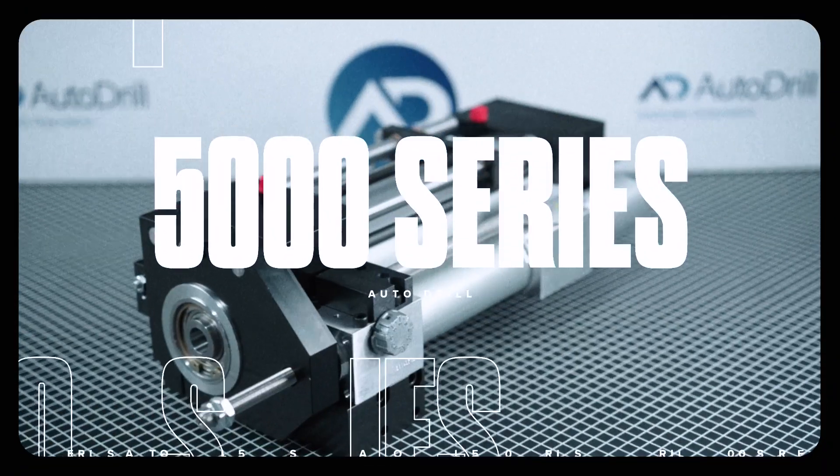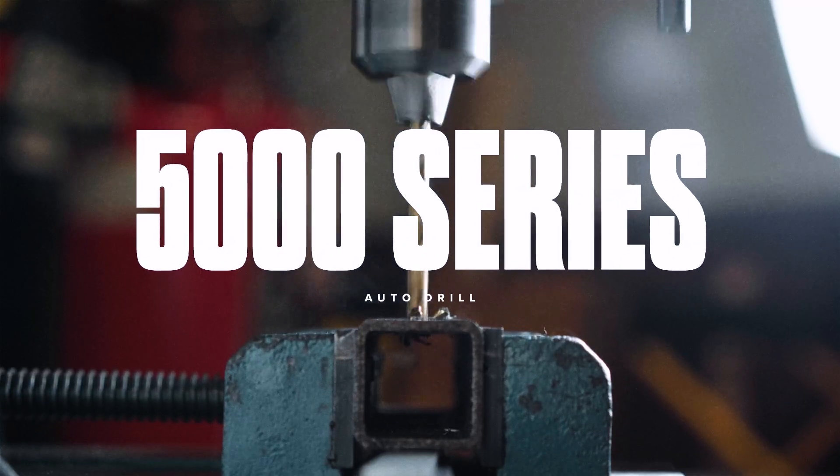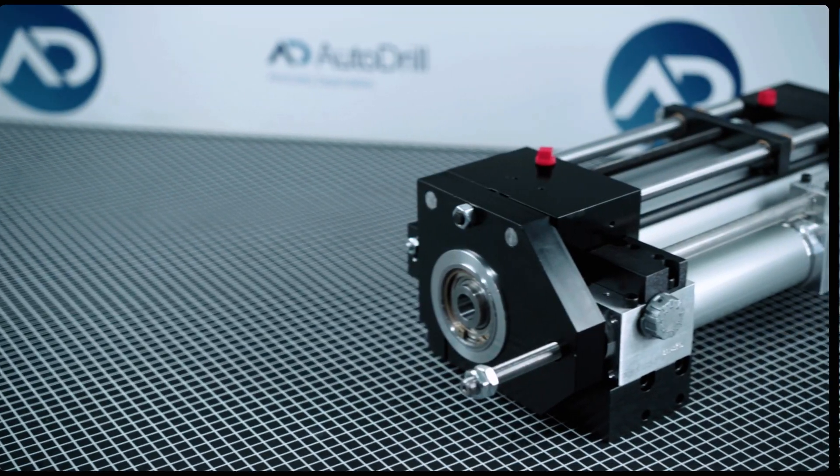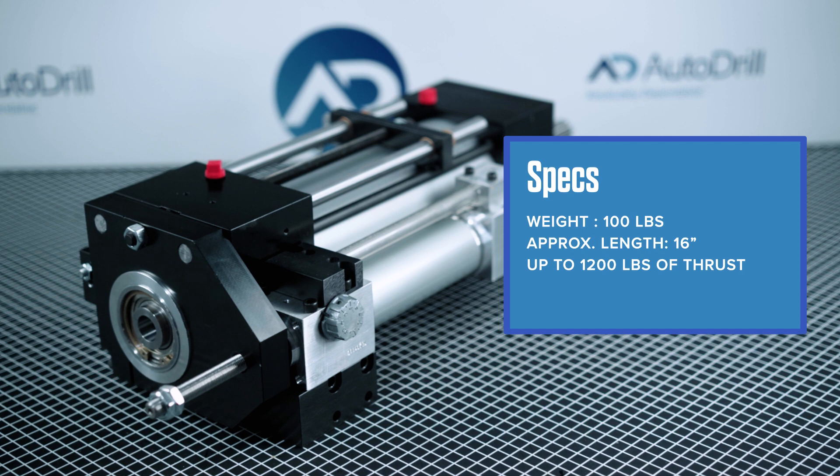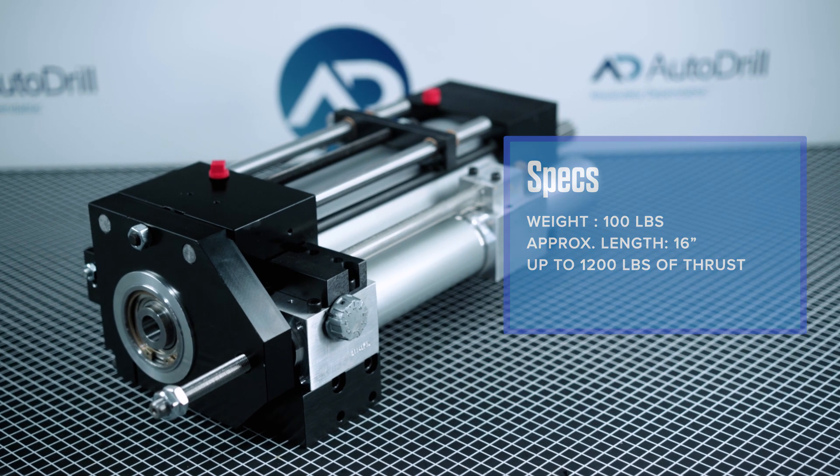Hi, this is Nick from Autodrill. What is the 5000 Series Autodrill? The 5000 Series is Autodrill's largest and most versatile pneumatic drilling and tapping unit. Averaging a starting weight of 100 pounds and being approximately 16 inches long, nothing on the market is a match for the power of the 5000 Series.